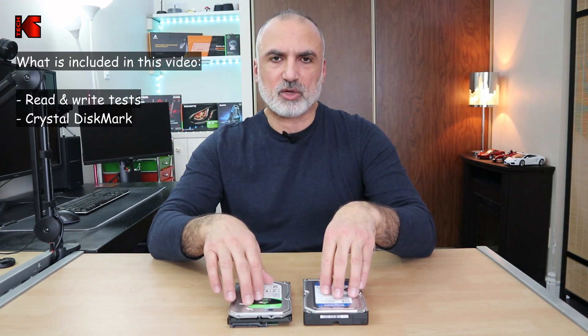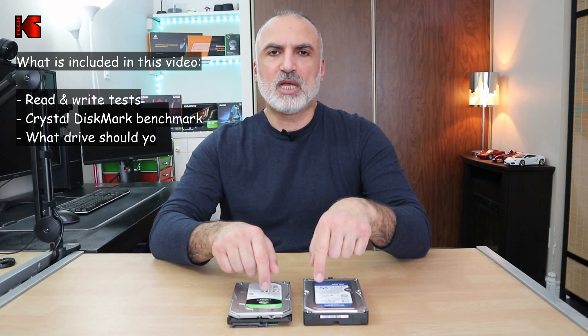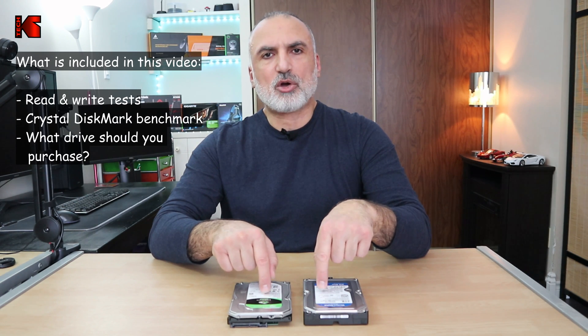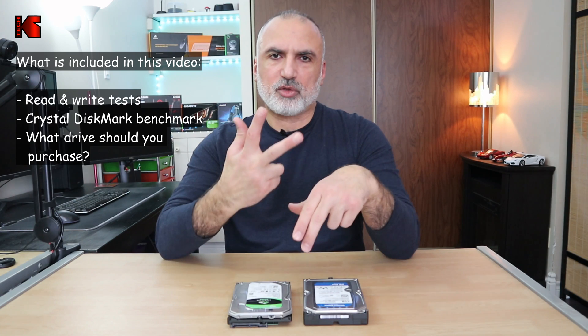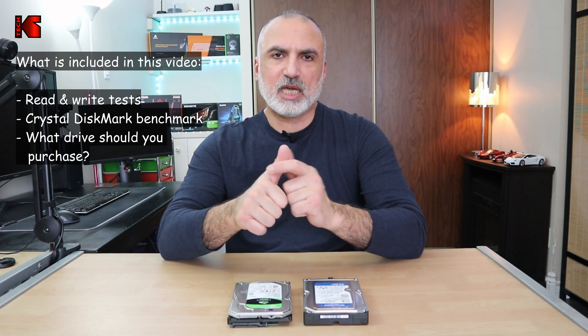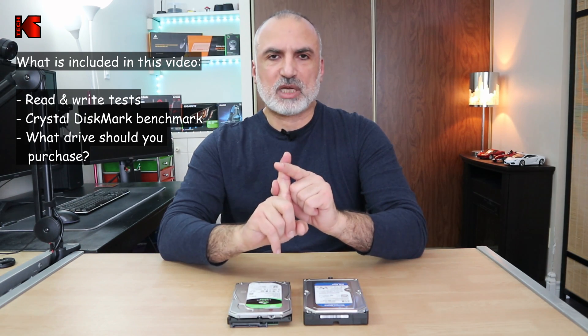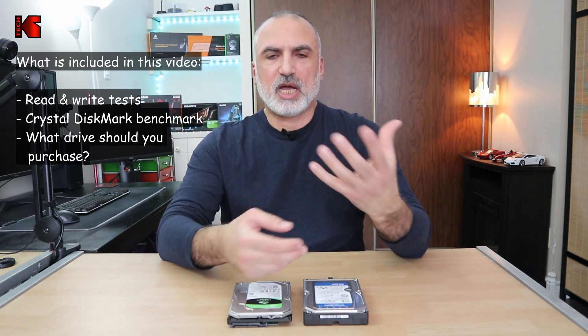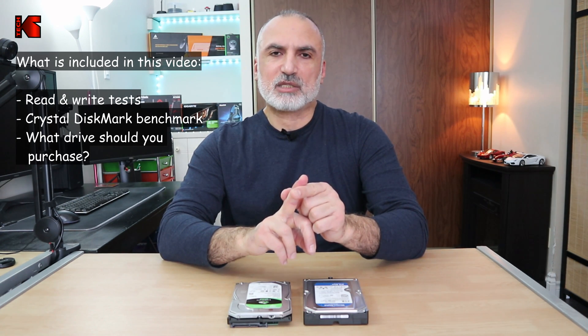In my review I'll be performing the following tests. First, I'm going to use the same system for both hard drives so that the tests will be accurate. I'll be performing a read test and a write test for each hard drive. Both read and write operations will include three types of files: a large file, a mix of photos and videos which includes large, medium, and small files, and the third test is reading and writing small files.